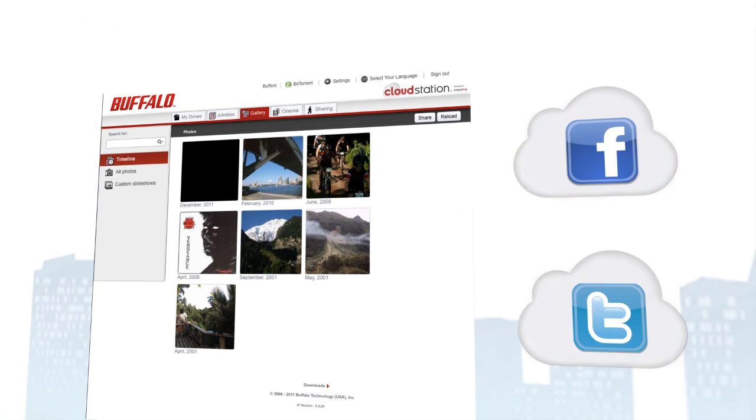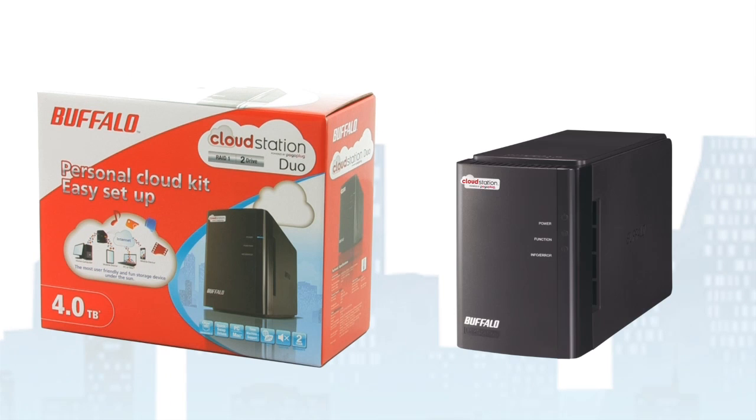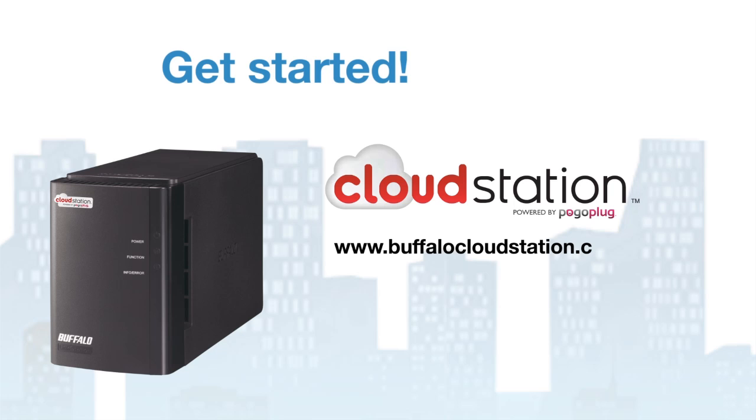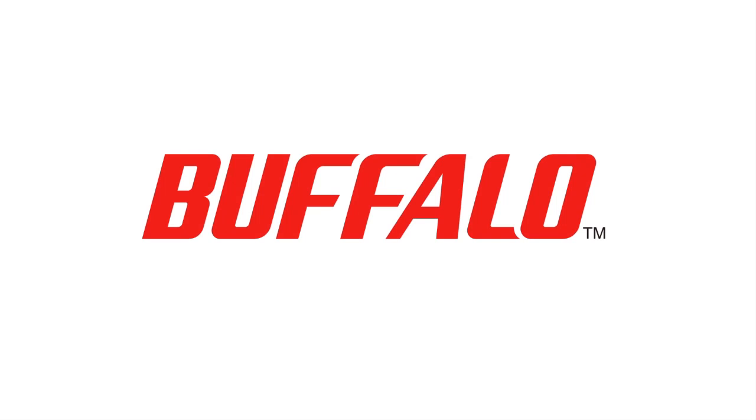And you can share your data with friends using Facebook or Twitter. The cloud station includes everything you need to get started straight away and share your data with all your friends around the world. You can find further information at buffalocloudstation.com. Your videos, photos and music at any time and wherever you are. The cloud station from Buffalo Technology.